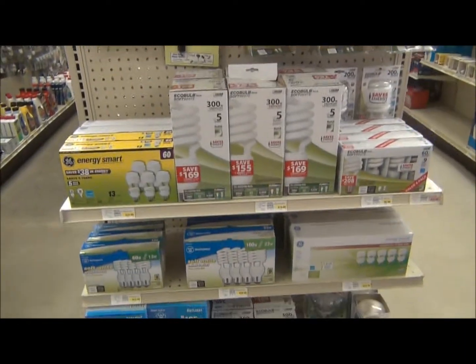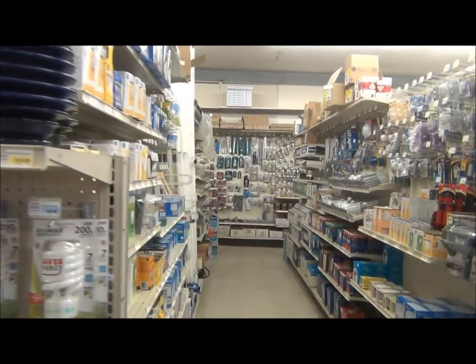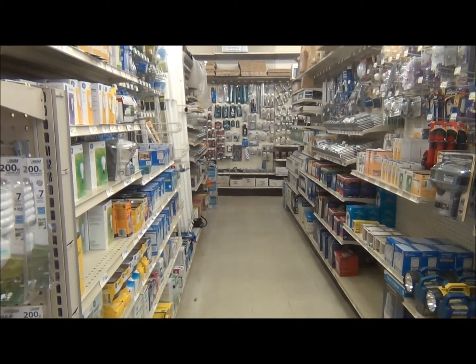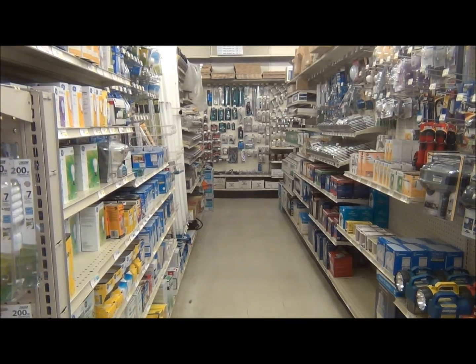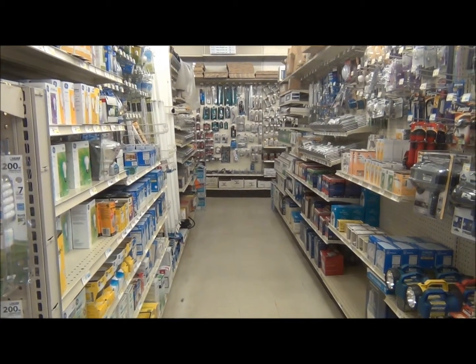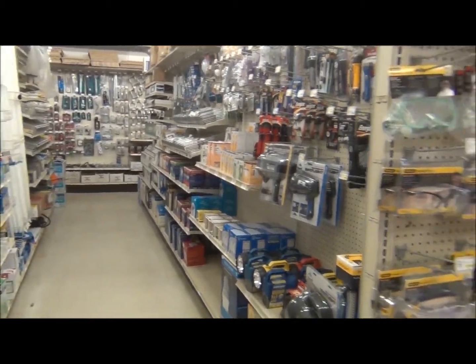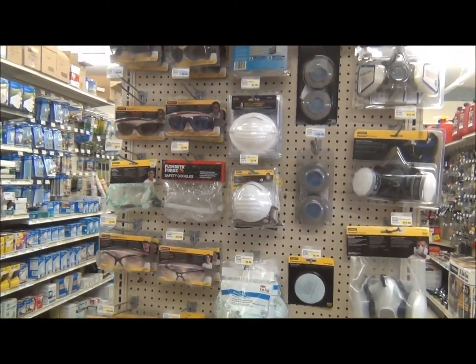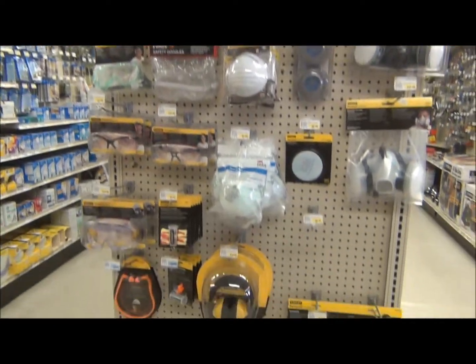We also carry a few toilet plungers. The next two rows are light bulbs in different sizes, variations, wattages, and lengths. Flashlights are on your right. On this end cap, we're looking at safety equipment — goggles, masks, hearing protection, earplugs, and vests.